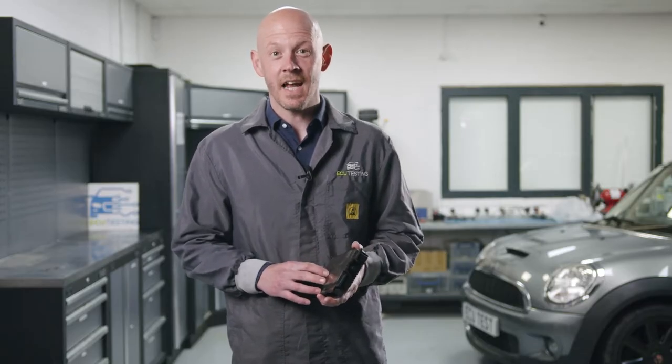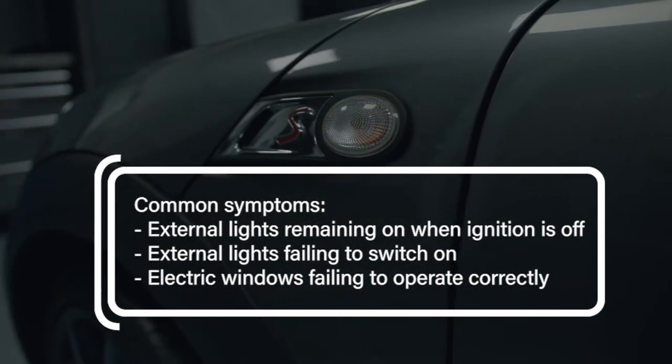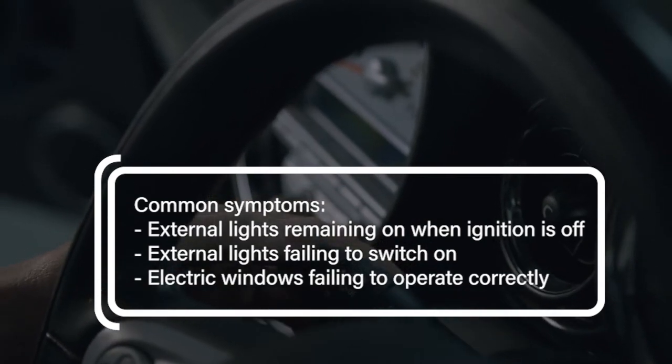The most common cause of these faults on the Mini Cooper is failure of the FRM or footwell module. When this failure occurs you may find that various external lights such as the main beams, side lights, indicators and brake lights may remain active even with the ignition switched off.